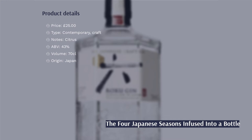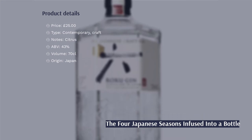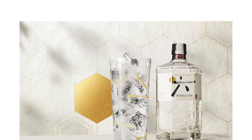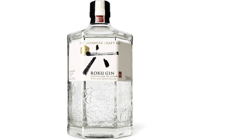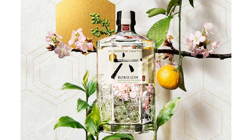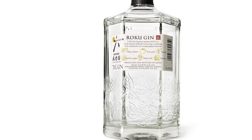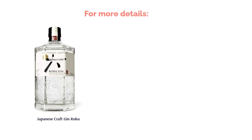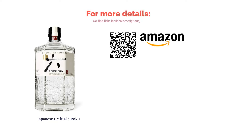Roku is a Japanese take on the traditional gin, using quintessentially Japanese ingredients like sakura flower, sencha tea, sansho pepper and yuzu peel that represent all four seasons. The beautiful blend of botanicals makes you wonder if this wasn't how gin always tasted. This is a wonderful switch-up for anyone familiar with the traditional gin flavour looking for something new without being too shocked. We would definitely snap this one up as Japanese craft gins are very much an up-and-coming competitor.